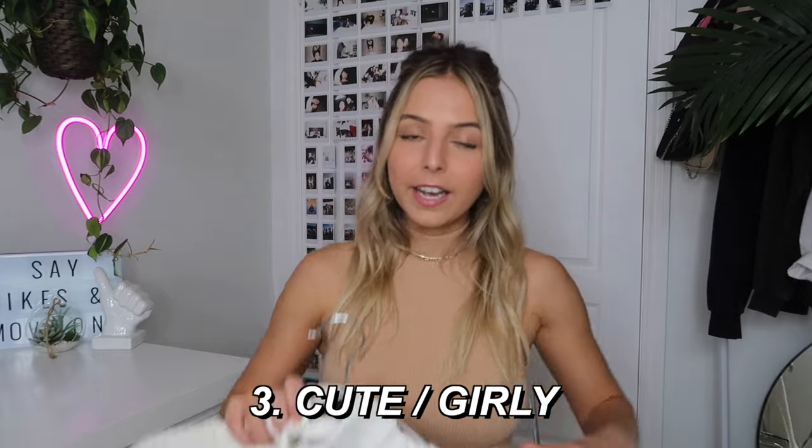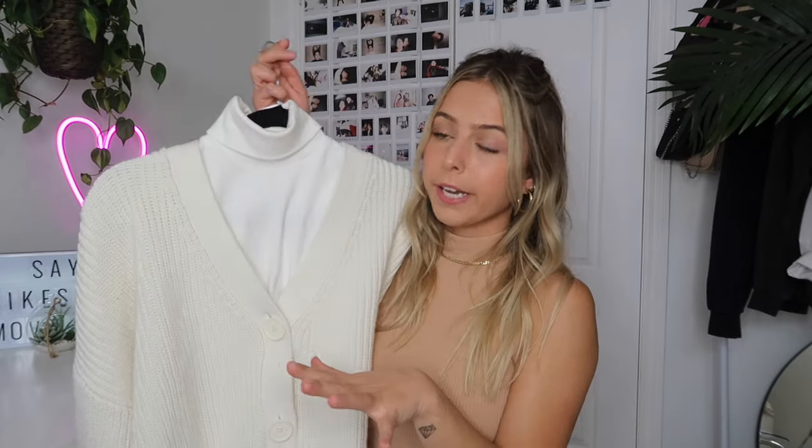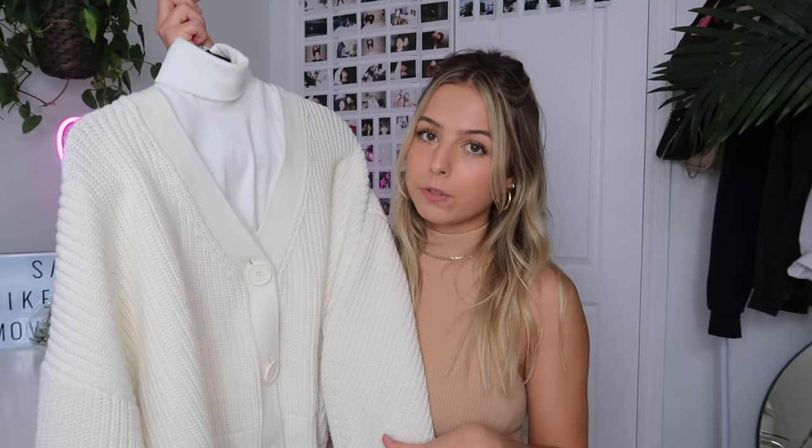The next way I styled the pleated skirt was in a really cute and girly way. This one involves a turtleneck and cardigan — it's a little more preppy but also very girly and cute. The turtleneck I paired is actually a tank-top turtleneck, so if you live in a warmer climate this is a great option because it's more cooling than a regular turtleneck. But if you live in a colder climate I recommend wearing a normal turtleneck for that extra warmth. This turtleneck is from Zara in a size small — it's perfect for layering.